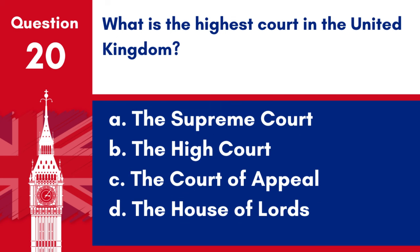Question 20. What is the highest court in the United Kingdom? a. The Supreme Court, b. The High Court, c. The Court of Appeal, d. The House of Lords. Answer: a. The Supreme Court. The Supreme Court is the highest court in the United Kingdom.